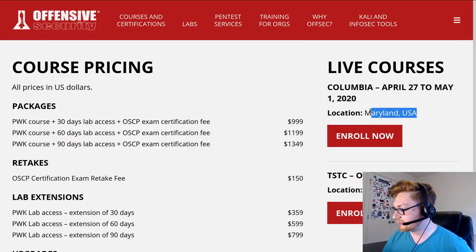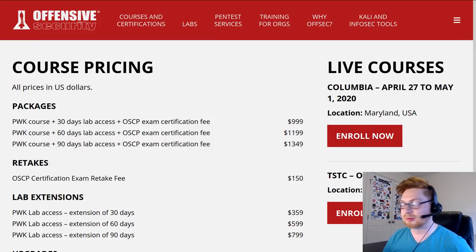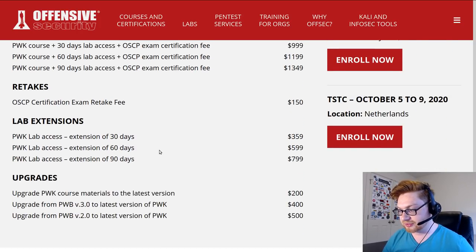They're teaching in Maryland - that's probably back at my old schoolhouse, kind of cool. Course pricing - this is what I'm interested in. The course is a little bit more money now, depending on how much lab access you get. The difference in the upgrade is $200.